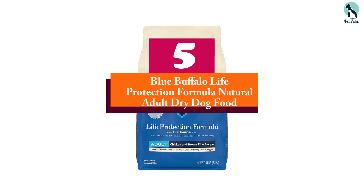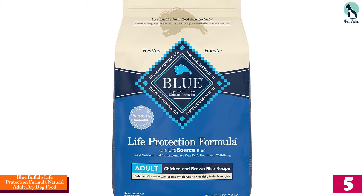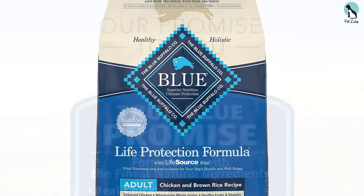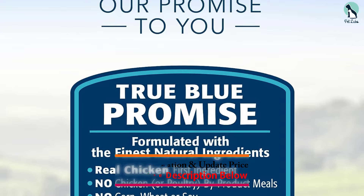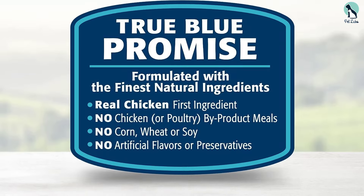Starting at number five, we have the Blue Buffalo Life Protection Formula Natural Adult Dry Dog Food. We've been using this for our large dogs for several months and have been very pleased with the results. Real chicken is the first ingredient, which is a huge plus, and we've noticed that our dogs have maintained healthy muscles and coats since switching to this food.